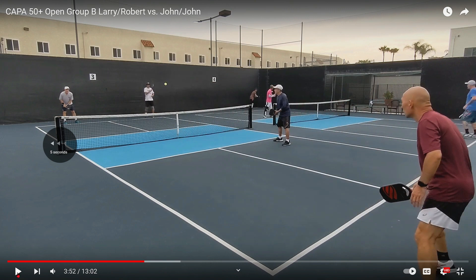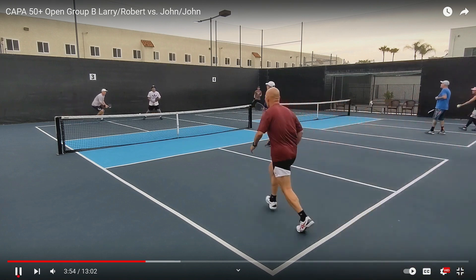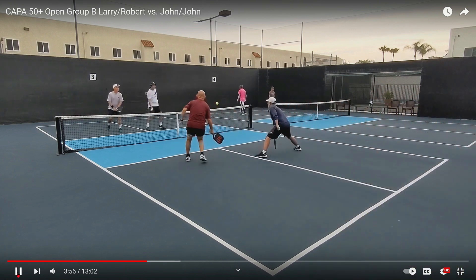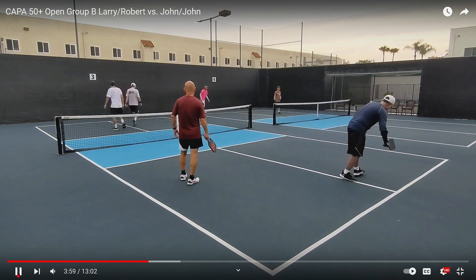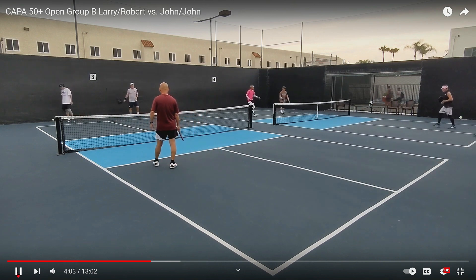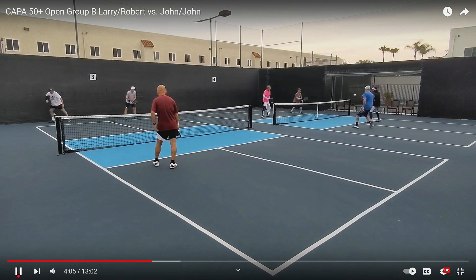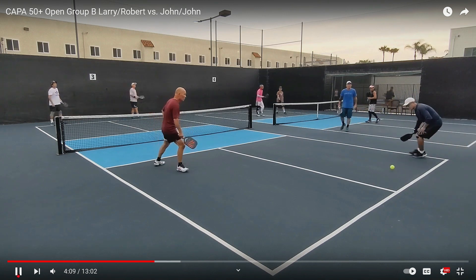That was a perfect execution on the shake and bake. Let's watch it one more time. Here comes the shake — boom — here comes the bake. His partner put it away. You just cannot do a better job than that. The problem is the team in the near court is just not able to handle the third shot drives by the team in the far court — they are just being overpowered.